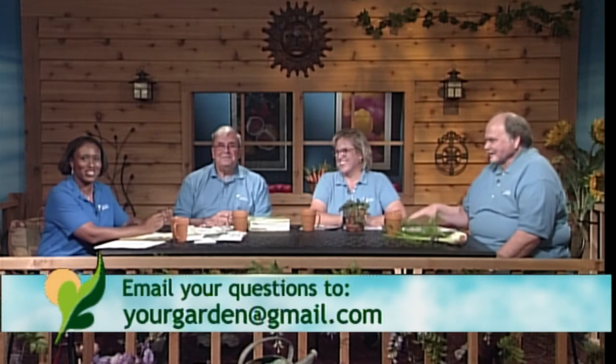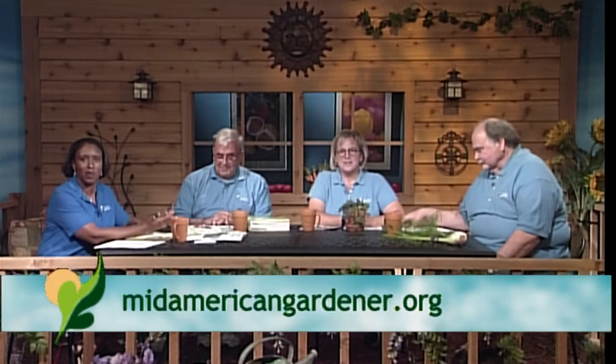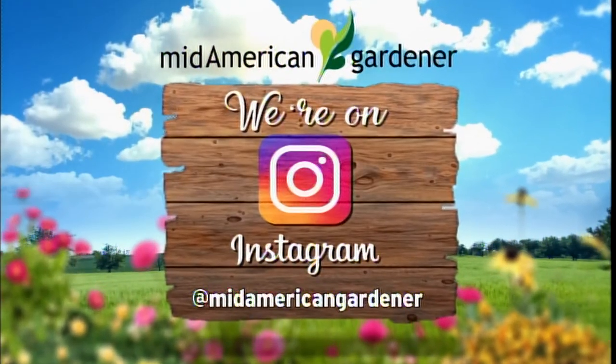A quick Instagram promo — you can find Mid-American Gardener on Instagram by searching for the show name. Just another way to reach out and stay connected.